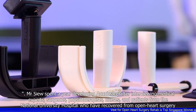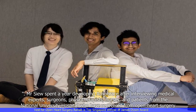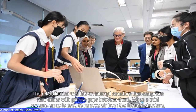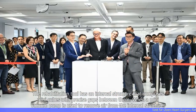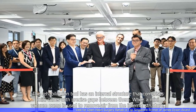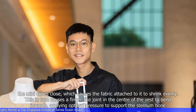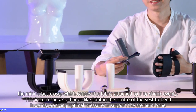Mr. Su spent a year developing Oxabrace after interviewing medical experts, surgeons, physiotherapists, nurses, and patients from the National University Hospital who have recovered from open-heart surgery. The rehabilitation tool has an internal structure that comprises mini-cubes with precise gaps between them. When a mini-vacuum pump is used to remove air from the internal structure, the mini-cubes close, which causes the fabric attached to it to shrink evenly. This in turn causes a finger-like joint in the center of the vest to bend inwards, applying optimal pressure to support the sternum bone.